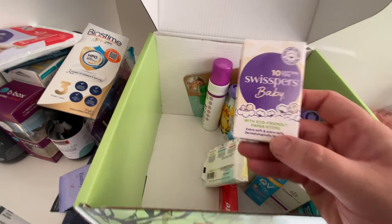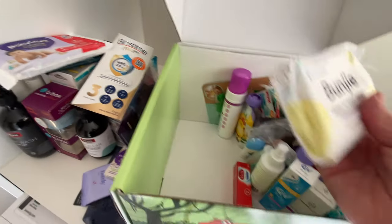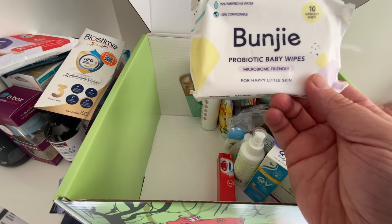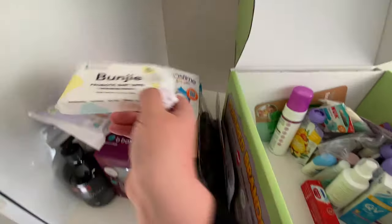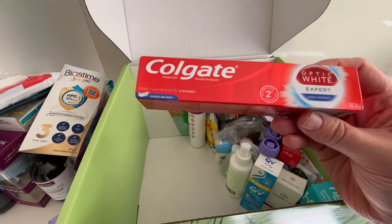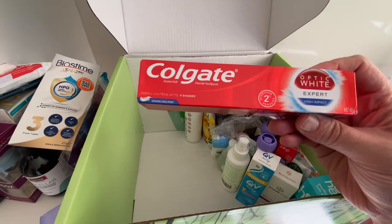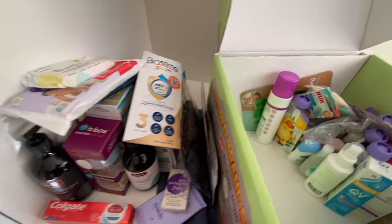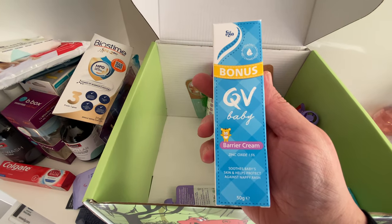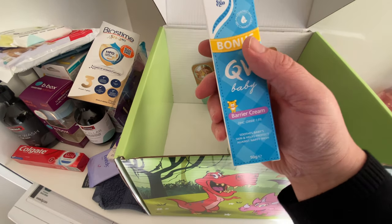There are Swispers cotton tips — they say they're for the baby but could be for anyone. Bunjee probiotic wipes — 10 wipes of purified water wipes, which seems to be the way most brands are going these days. I needed some new toothpaste so I was quite happy with this decent-size Colgate Optic White sparkling mint. And this is something I've been wanting to try: the QV Baby barrier cream with zinc oxide — a nappy rash cream.